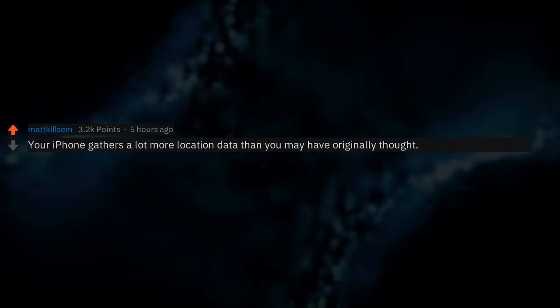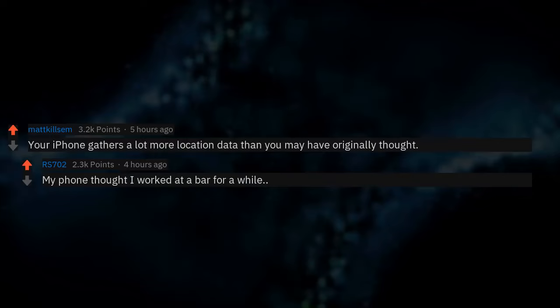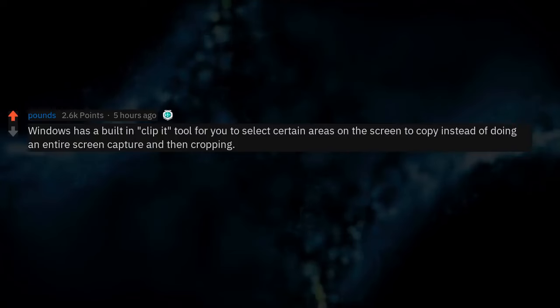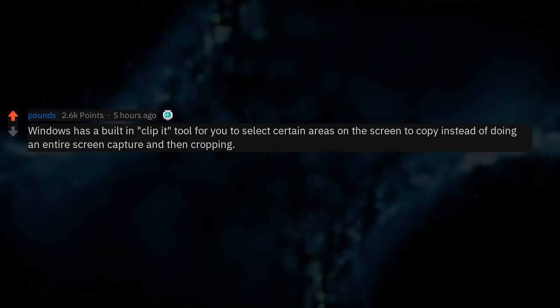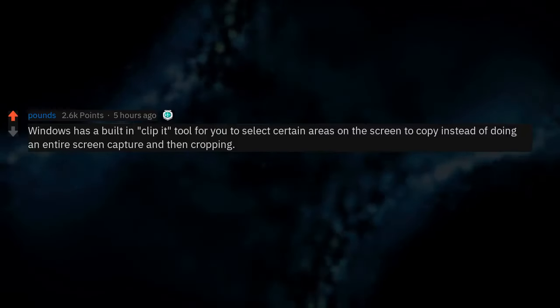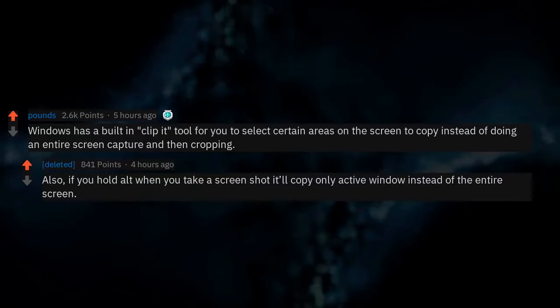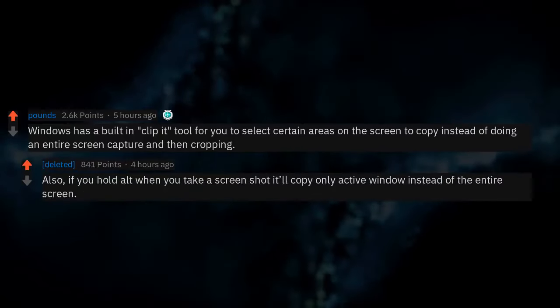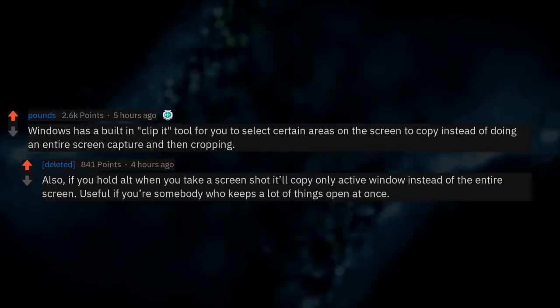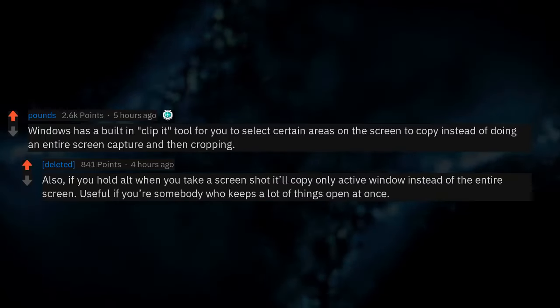Your iPhone gathers a lot more location data than you may have originally thought — my phone thought I worked at a bar for a while. Windows also has a built-in Snipping tool for you to select certain areas on the screen to copy instead of doing an entire screen capture and then cropping. Also, if you hold Alt when you take a screenshot it'll copy only the active window instead of the entire screen — useful if you keep a lot of things open at once.